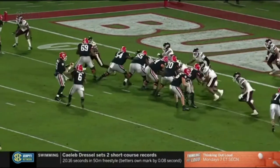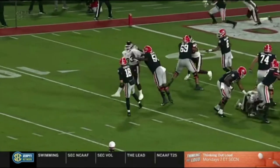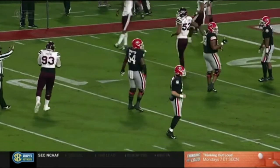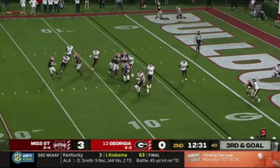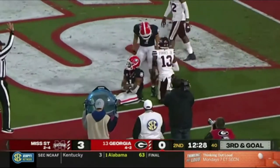Georgia has had an issue with batted balls for much of the season — sometimes it's just about the offensive linemen getting their hands down. This is a read, kind of a pass option. He gets up the field and you see Cameron Young again making another play. Third down and goal — they'll send Burton in motion again. JT Daniels moving the pocket to the right and touchdown Georgia!